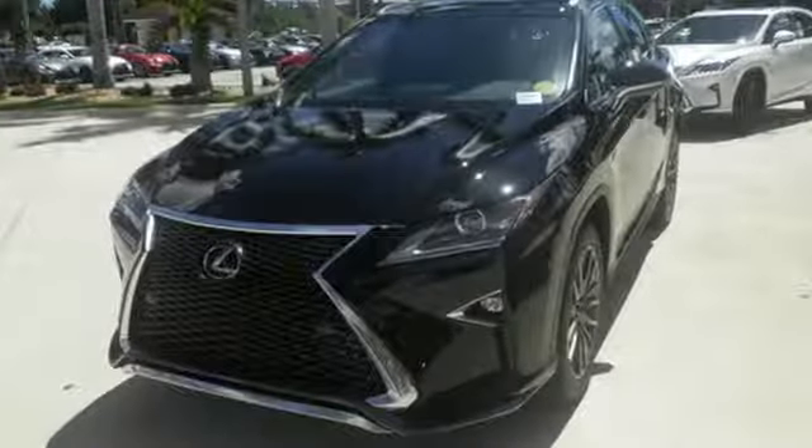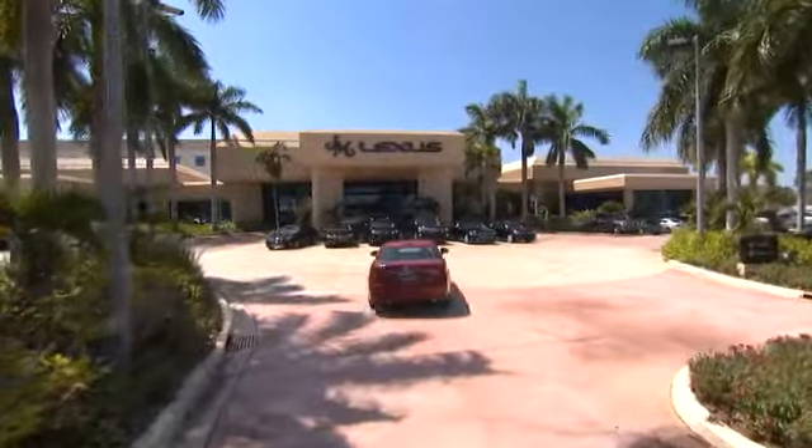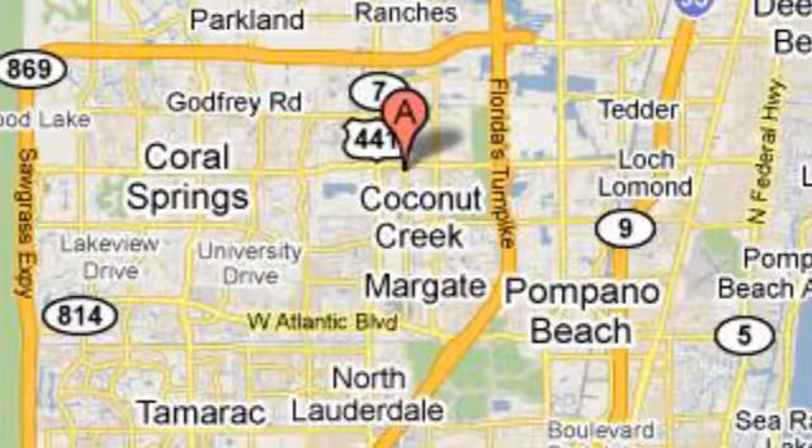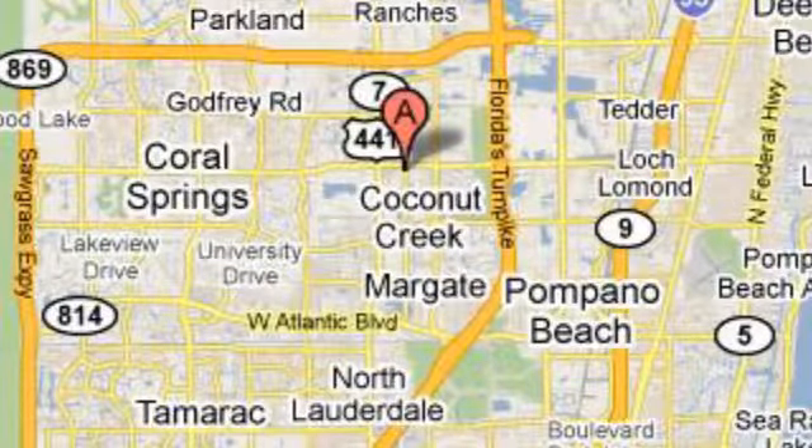Stop by today. JM Lexus, the world's number one Lexus dealer since 1992. We're conveniently located just east of 441 on Sample Road in Margate, Florida, just west of the Turnpike.